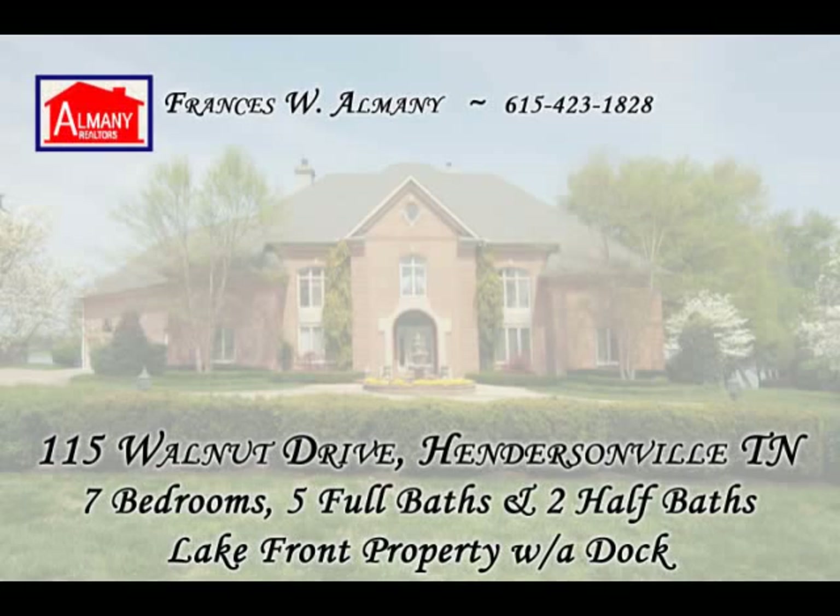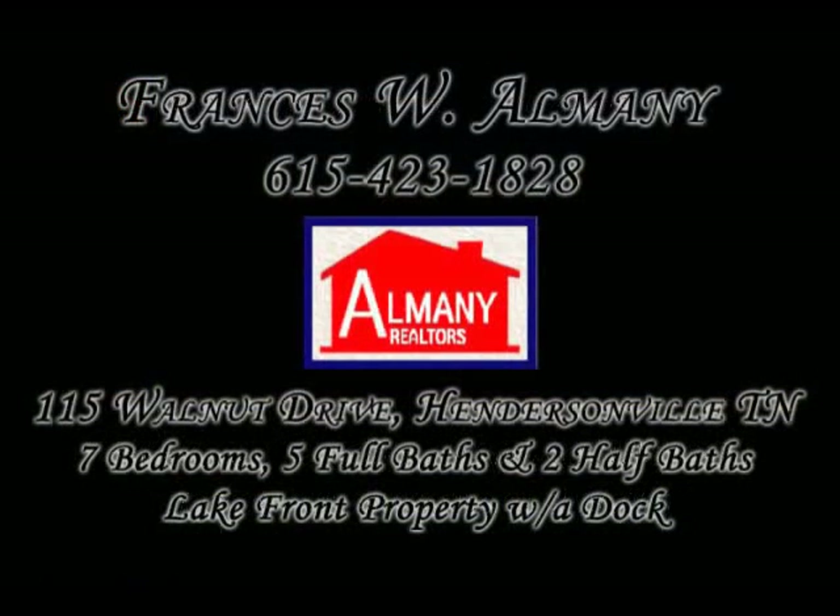Francis Alminy brings this beautiful Lakeshore Estate home to you. Give Francis a call today at 615-423-1828. Don't miss this opportunity to be at home on the lake.